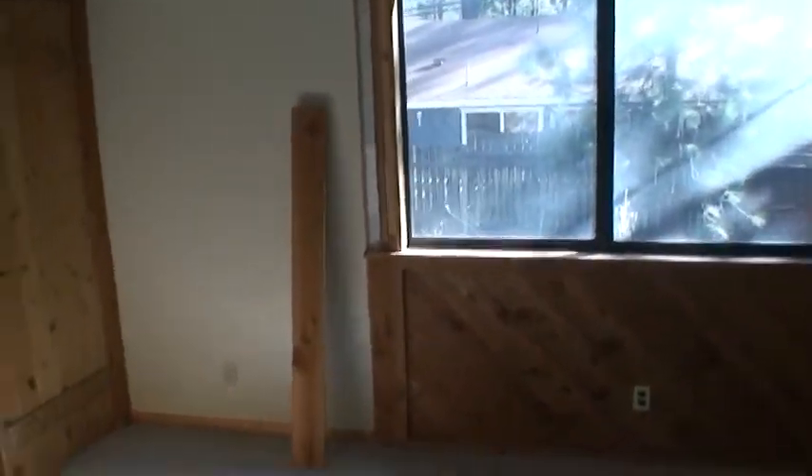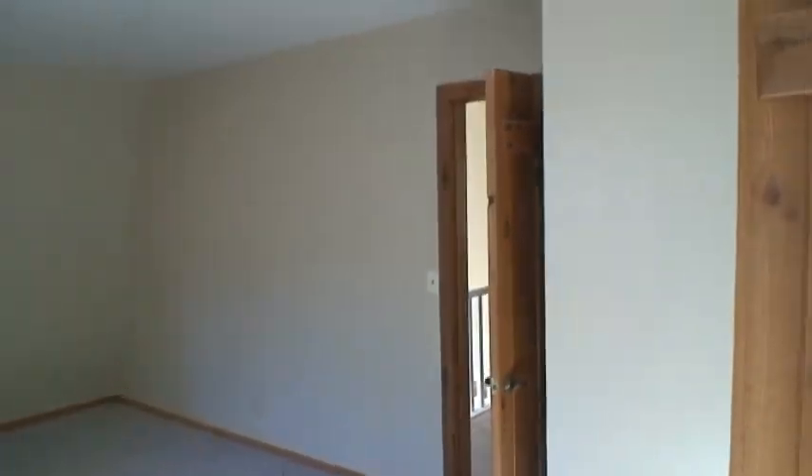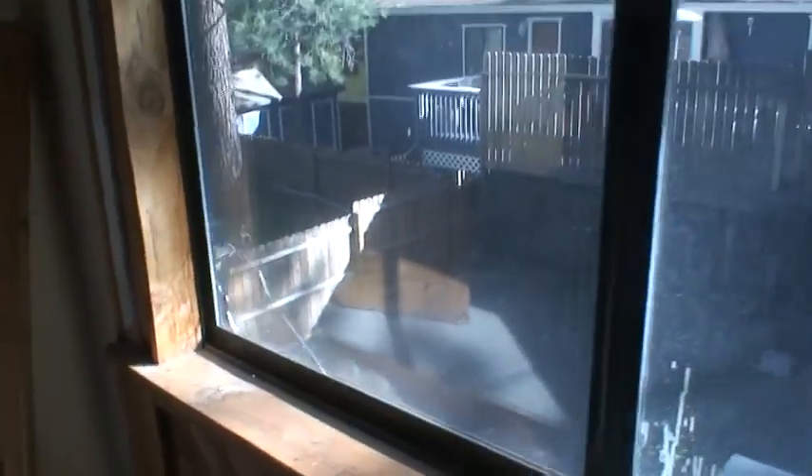Here's the back guest bedroom upstairs. In the closet — fairly spacious. I'm heading to the back corner to get some idea of the depth. Windows need cleaning to get a better shot of the backyard. There's a crack in the window.